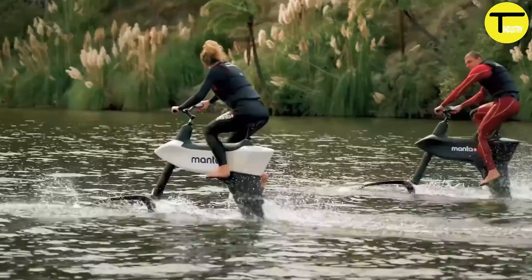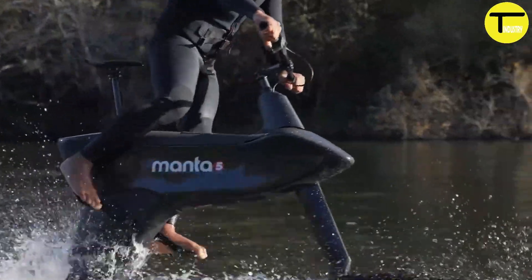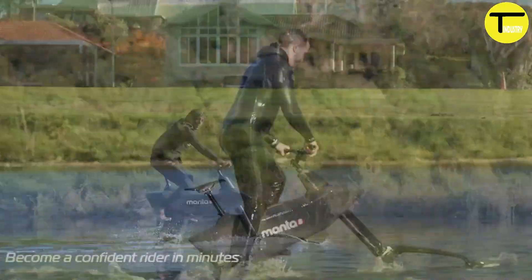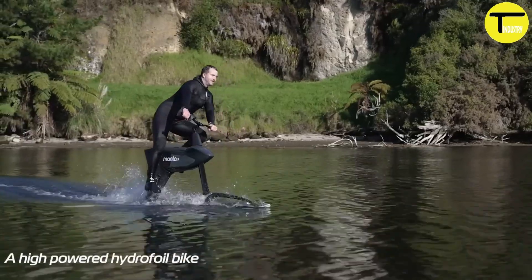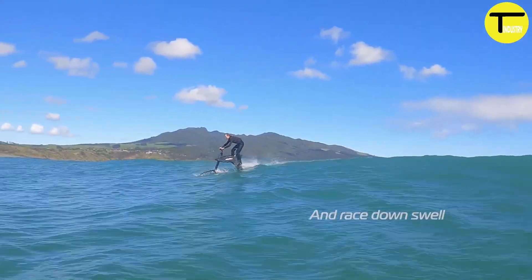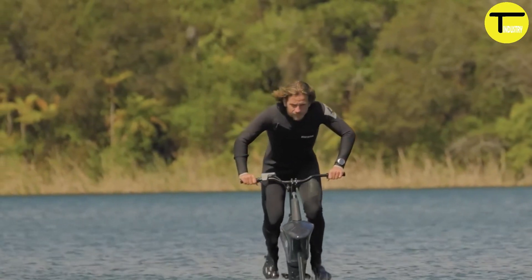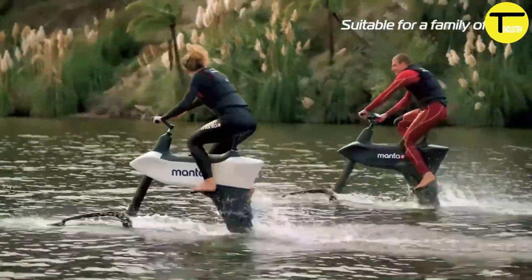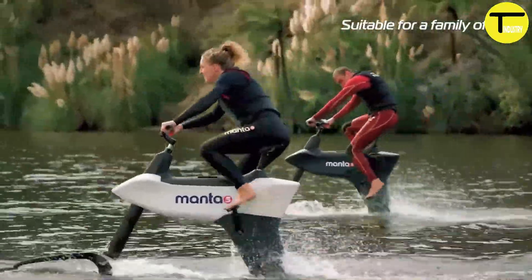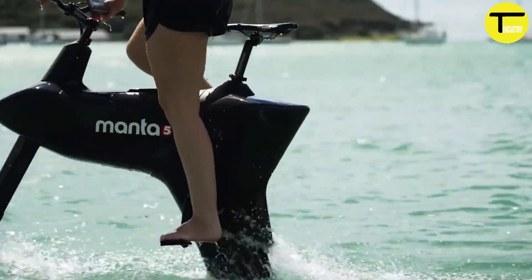Built for a single rider, the Manta 5 SL3 features multiple power modes to suit both beginners and experienced users, with up to four hours of ride time on a single charge. Priced at around $8,990, it's an investment in a one-of-a-kind water sports experience that truly redefines how we explore open water.